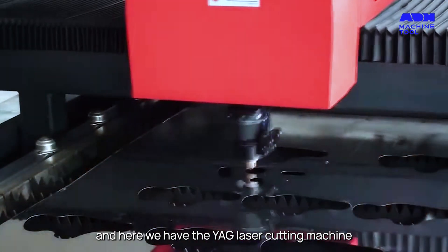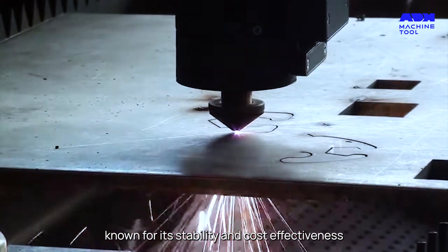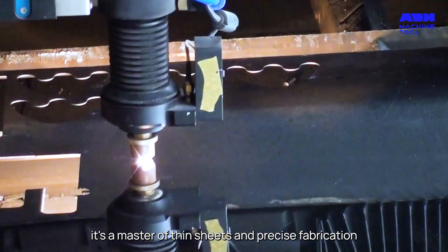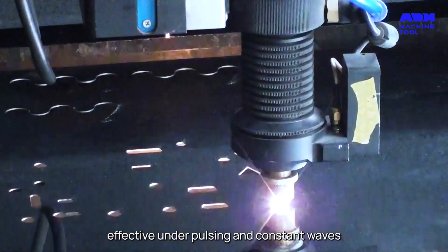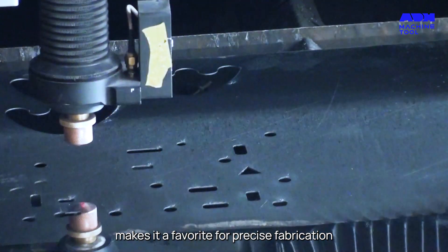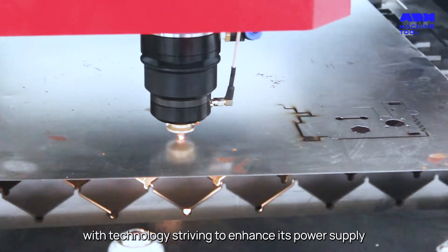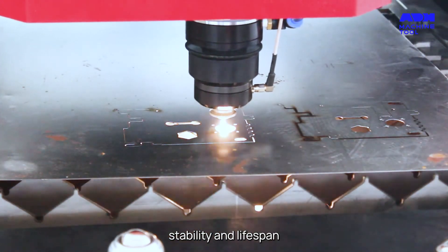And here we have the YAG laser cutting machine, known for its stability and cost-effectiveness, a master of thin sheets and precise fabrication. Its green laser beam, effective under pulsing and constant waves, makes it a favorite for precise work. But it's a world constantly evolving, with technology striving to enhance its power supply stability and lifespan.